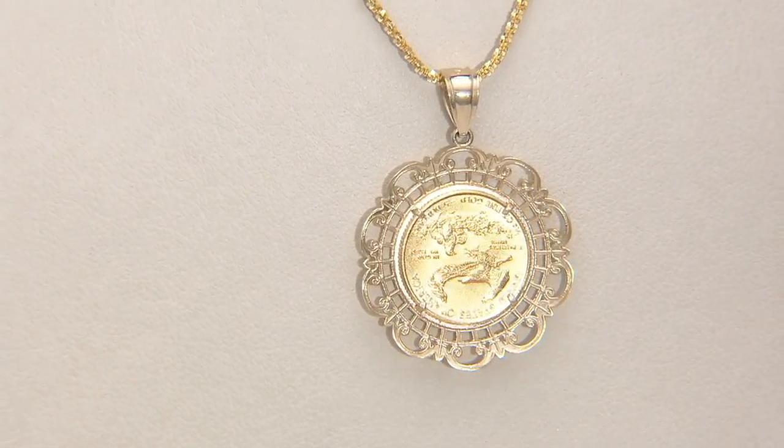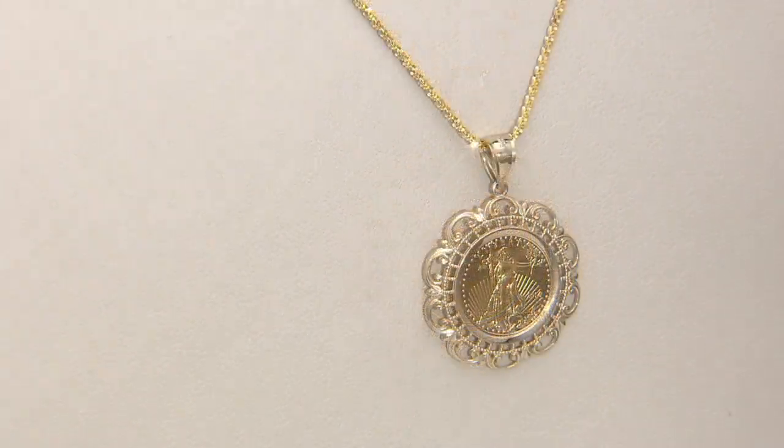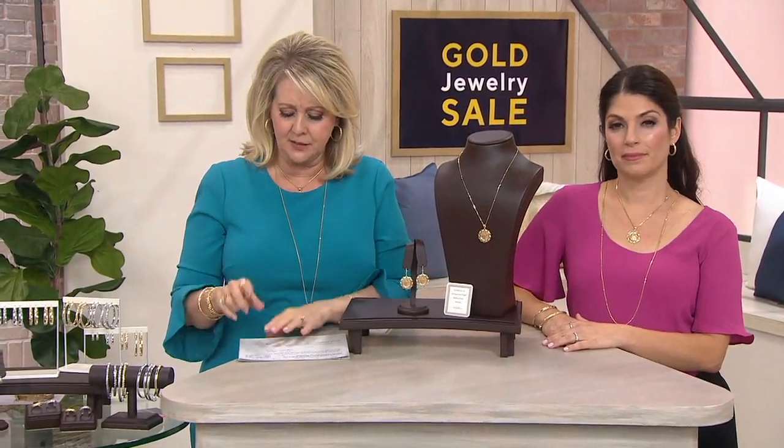They literally take this and you can put it on whatever chain you want. It does not come with the chain, I just want to tell you this.